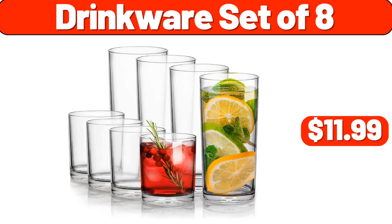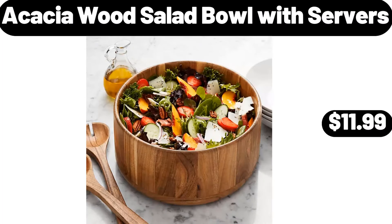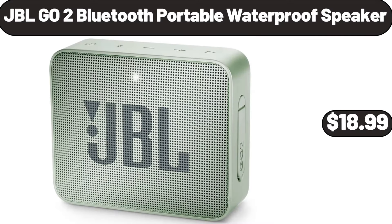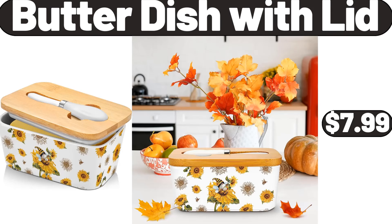Drinkware set of 8, $11.99. Bluetooth headphones, $19.99. Acacia wood salad bowl with servers, $11.99. JBL Go 2 Bluetooth portable waterproof speaker, $18.99. Lazy Susan cheese cutting board set, $18.99. Butter dish with lid, $7.99.